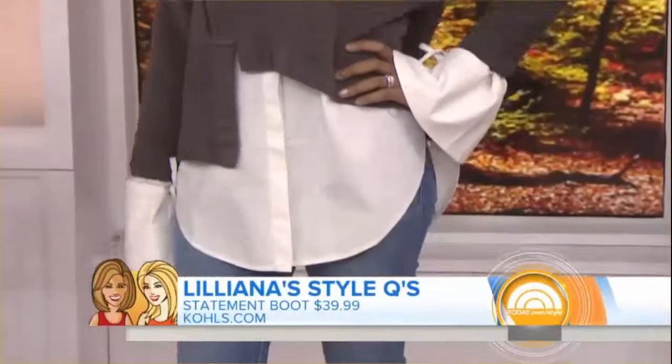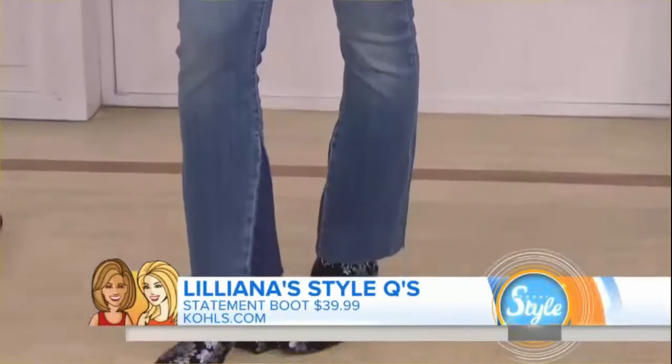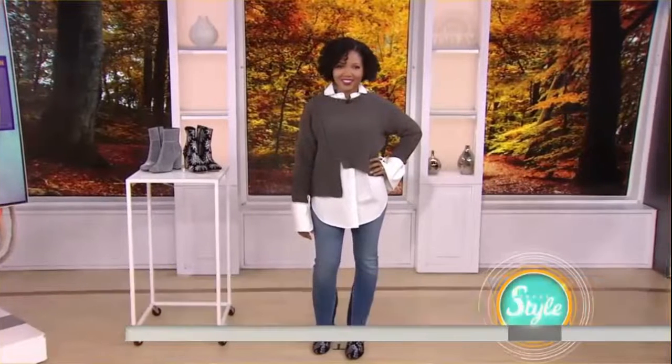This pair here is from Kohl's — it's only $39.99. You want to wear them with a jean like these from Abercrombie, cropped enough to show the boot because that's the statement. The key is to keep everything on top simple — a gray sweater with a white button-down, or just a white button-down. Let the boots be your statement. Great options from Steve Madden, Marc Fischer, and Aldo for under $50.